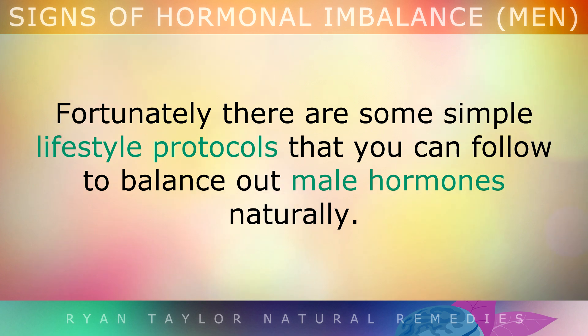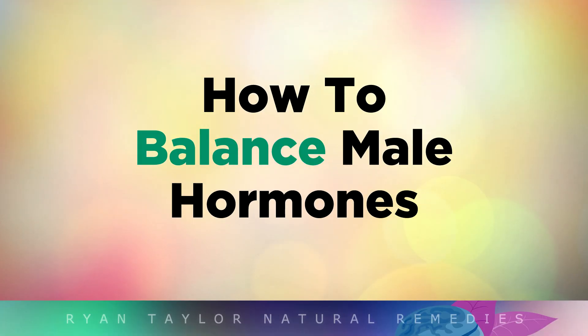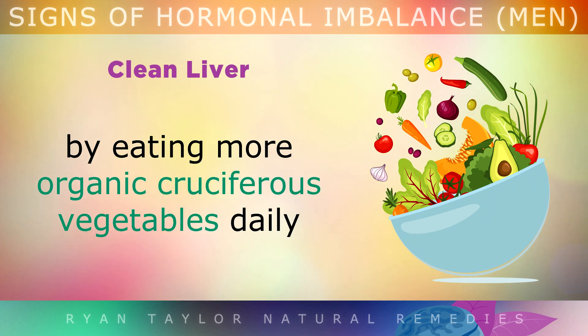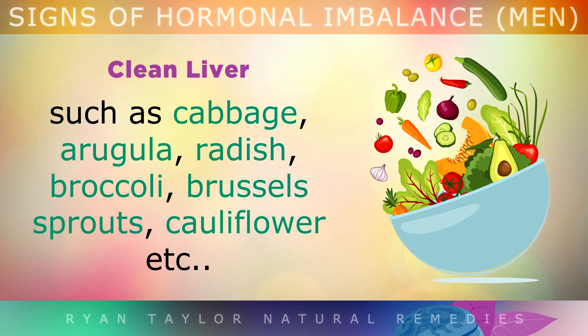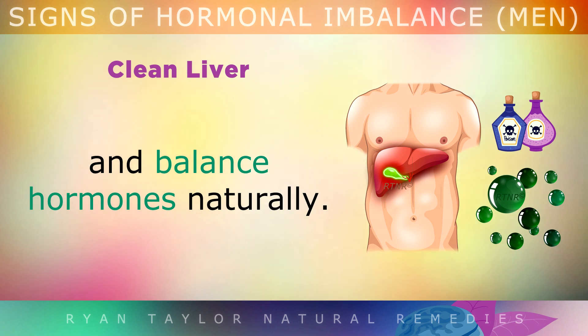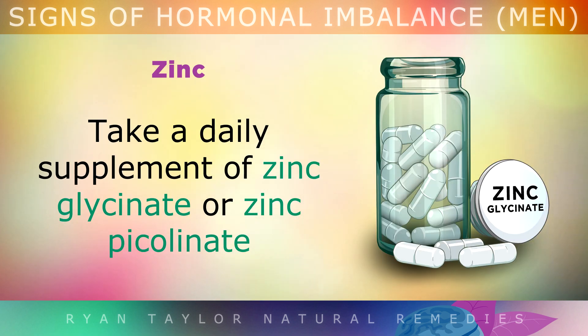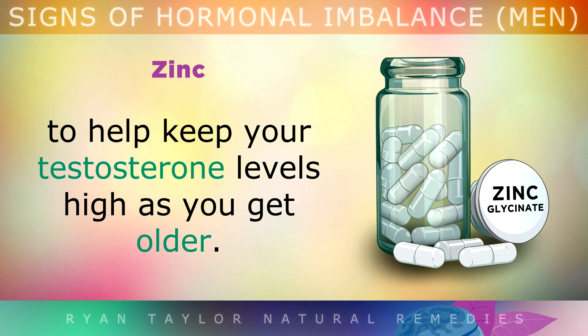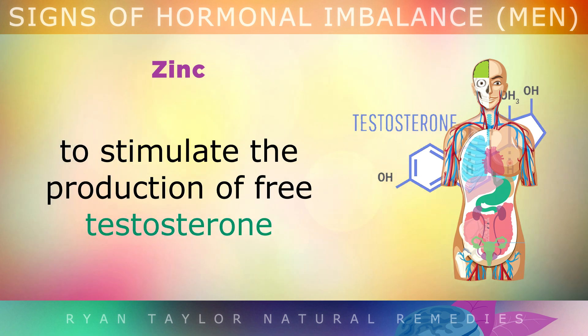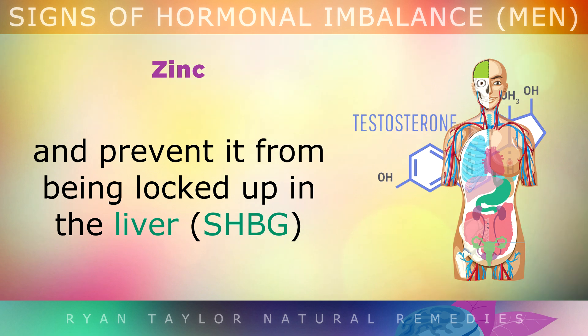How to Balance Male Hormones. Help your liver to detoxify hormone-disrupting chemicals by eating more organic cruciferous vegetables daily, like cabbage, arugula, radish, broccoli, Brussels sprouts, cauliflower, etc. These vegetables supply phytonutrients that help your liver remove toxins and balance out your hormones naturally. Take a daily supplement of zinc glycinate or zinc picolinate to help keep your testosterone levels high as you get older. Zinc supports the glands directly to stimulate the production of free testosterone and prevent it from being locked up in your liver.